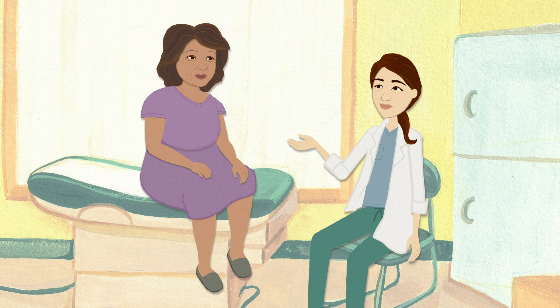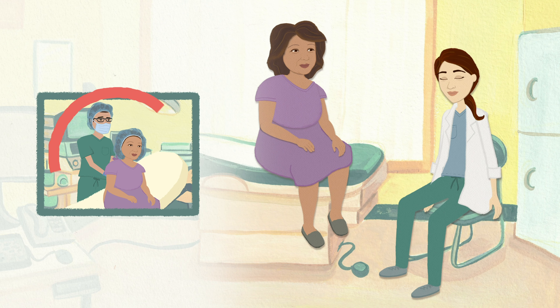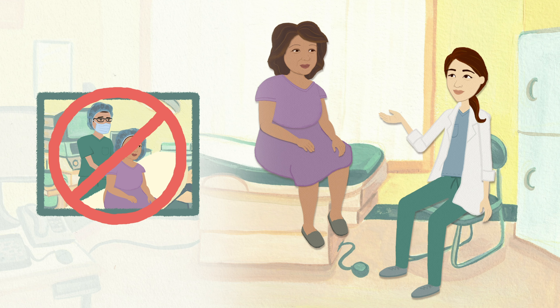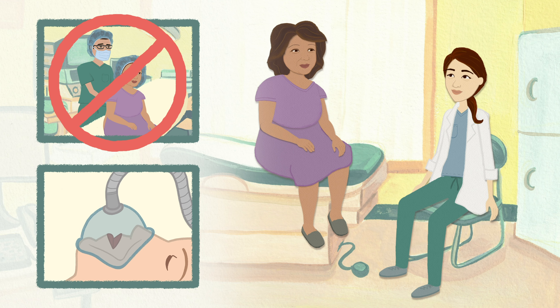Because every patient's body and nerves work differently, neuraxial anesthesia doesn't work for everyone. However, we will know this before we start the procedure and will be able to switch to general anesthesia if necessary.